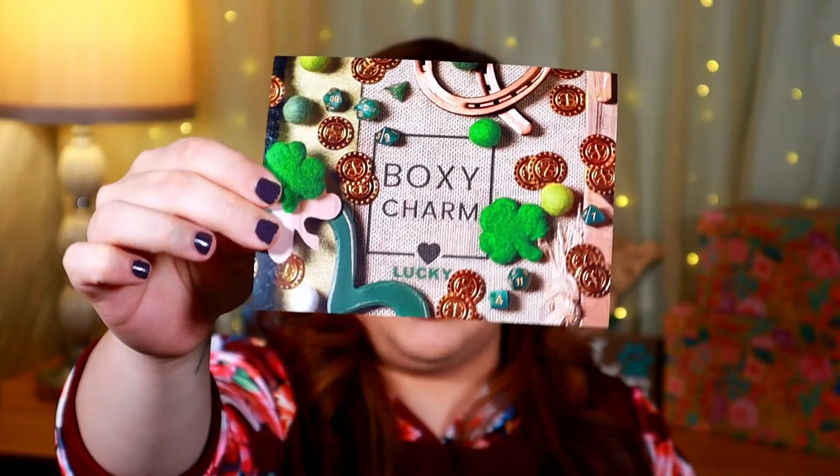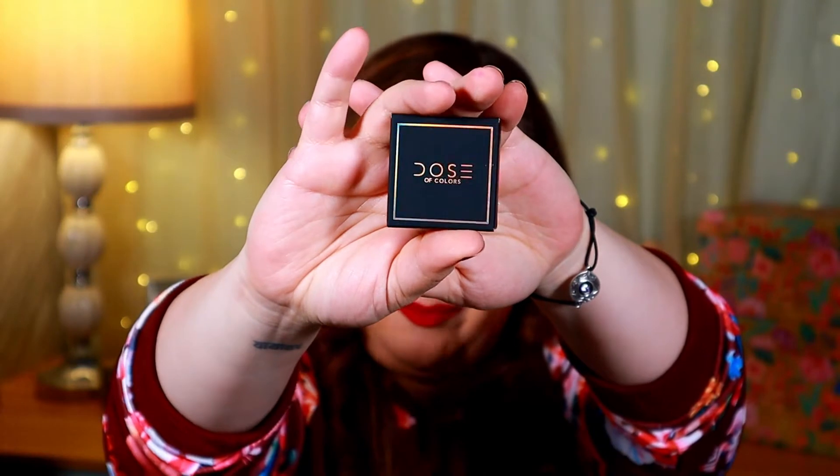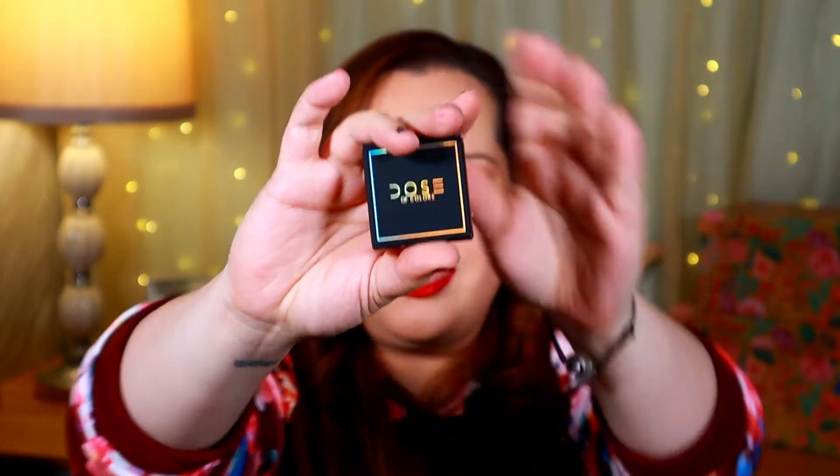The theme for March is 'Lucky,' which makes sense because it is the month of St. Patrick's Day. First things first, we have what looks like an eyeshadow from Dose of Colors. This is what the packaging looks like, and it looks like maybe I have the shade Reflection — let's open it up and see.